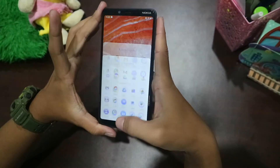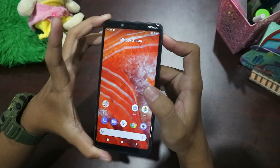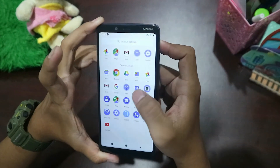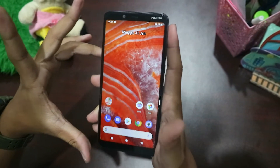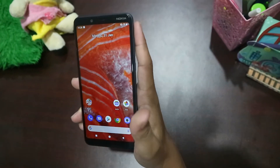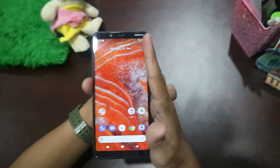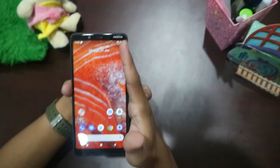Untuk bagian depannya, layarnya sudah full view dengan layar 6,5 inci dengan panel IPS LCD, jadi sudah sangat jernih sekali, warna dari layar Nokia 3.1 ini. Untuk kamera belakangnya beresolusi 12MP plus 2MP, lalu untuk kamera depannya beresolusi 8MP.